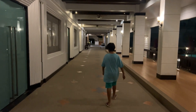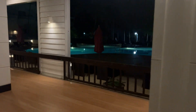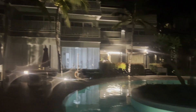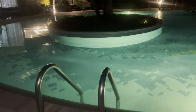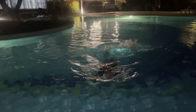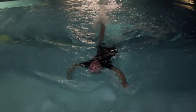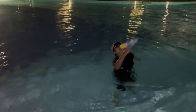We went back to the hotel for a late night swim. The pool is nice and big. I played with a water gun.